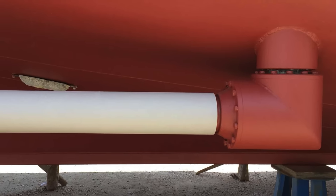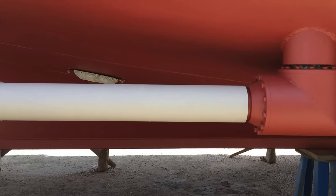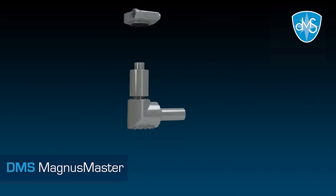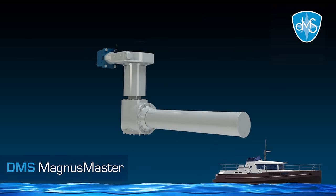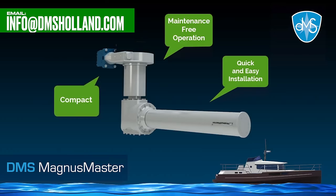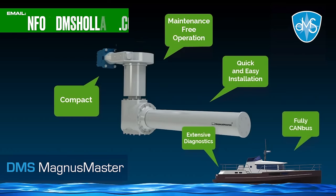When it comes to her stabilization, she is fitted with the incredibly effective DMS system. If you want to find out more, I'll leave a link to that video in the video description. If you want to contact the manufacturers of the Magnus Master system, you can find their email address on the screen now.